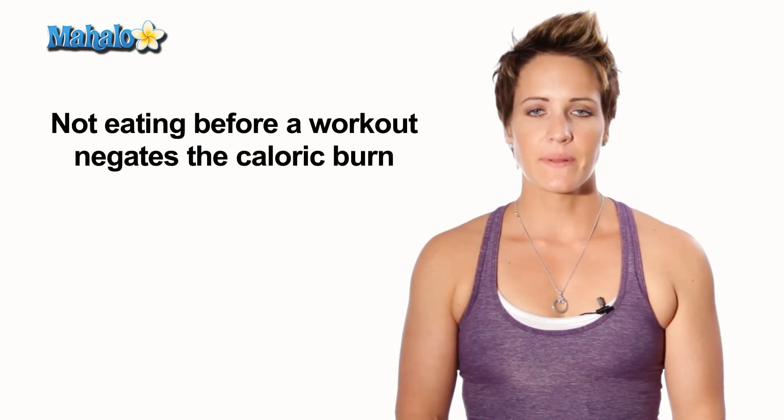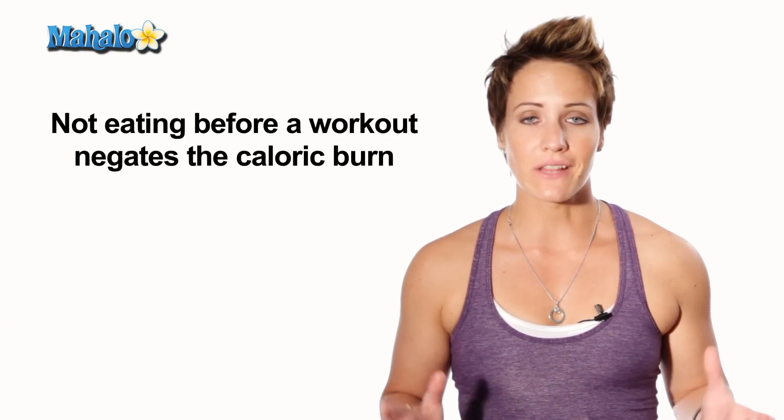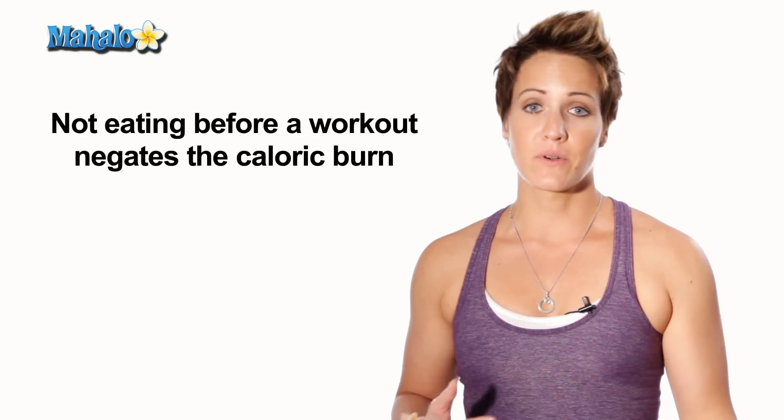There's a common misconception. A lot of people think that it's not a good idea to eat before a workout because they feel like they're going to burn more calories and get more fat loss. That's not always the case. What happens is when you don't eat before your workout, your body doesn't have enough fuel to get through the workout, so you're actually negating your caloric burn. You have to fuel your body in order to fuel the caloric burn.